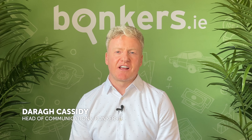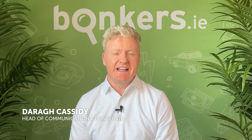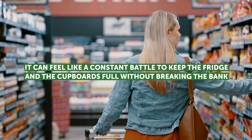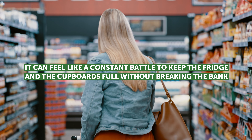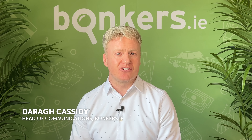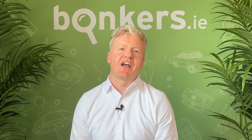Hi everyone and welcome to the Bonkers.ie channel. Let's face it, grocery bills have skyrocketed lately and sometimes it can feel like a constant battle to keep the fridge and the cupboards full without breaking the bank. But with a few small changes to your shopping habits, you can take back control. In this video, we'll share 15 tips to help you cut the cost of your supermarket spending.